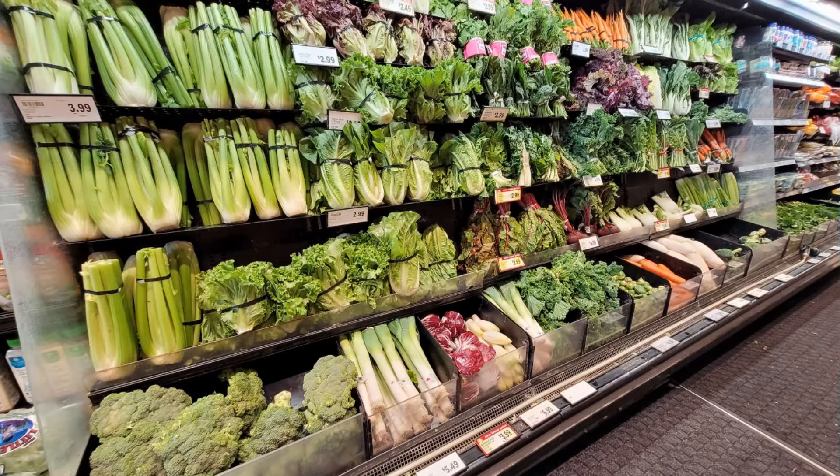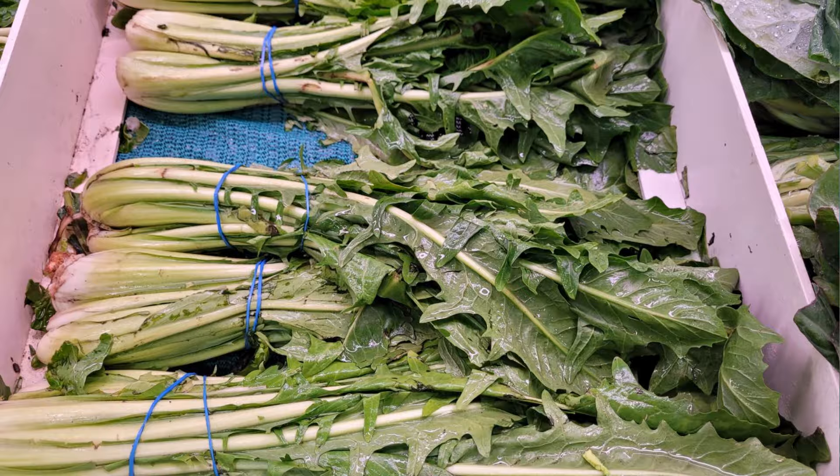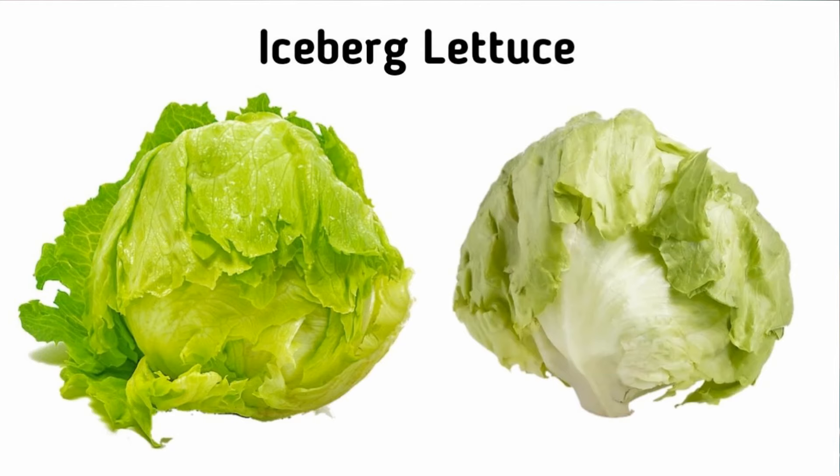Budgies require and thrive on dark leafy greens such as romaine lettuce, kale, swiss chard, dandelion, bok choy, collard greens, spinach and micro greens, which are an excellent source of essential vitamins and minerals. Avoid feeding iceberg lettuce as it offers little to no nutritional value.